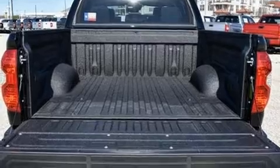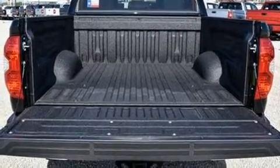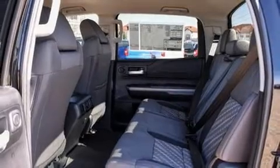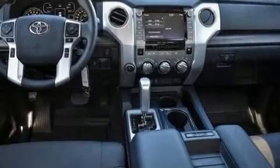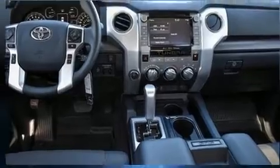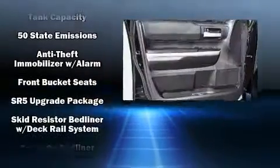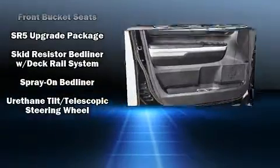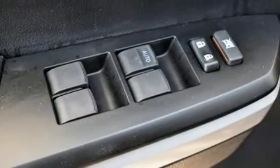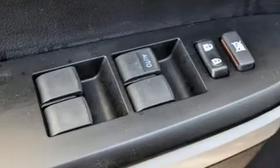Toyota also prioritized safety and security by including dual front impact airbags with occupant sensing airbag, front side impact airbags, traction control, brake assist, a panic alarm, an emergency communication system, and four-wheel disc brakes with ABS. For added security, Dynamic Stability Control supplements the drivetrain.